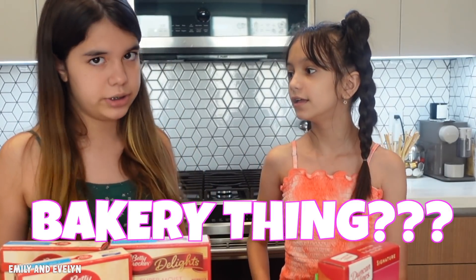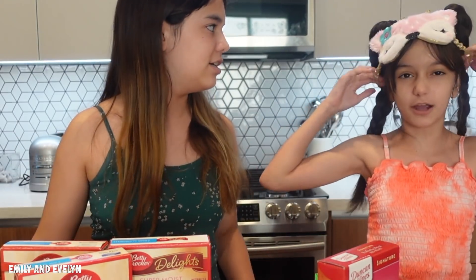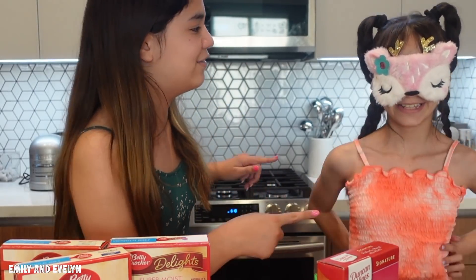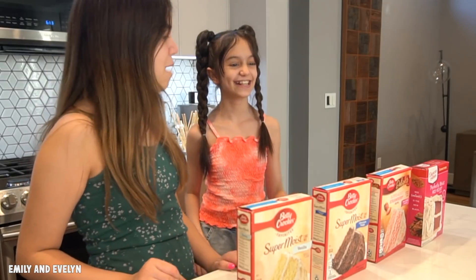We are not bakers - I've never made any bakery thing by myself with no help, no guidance. We only have the instructions and our mom is not going to be helping us. It's probably gonna be a big mess, and all she'll have to help us with is cleaning up. Don't forget to subscribe and hit the notification bell to be a part of Gen E. Also don't forget to check out our merch at emilynevelyn.com.